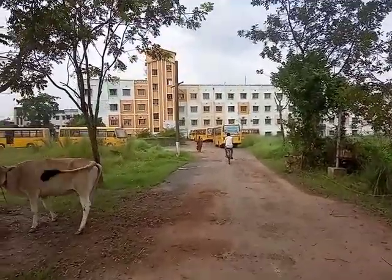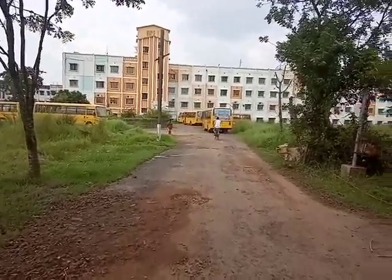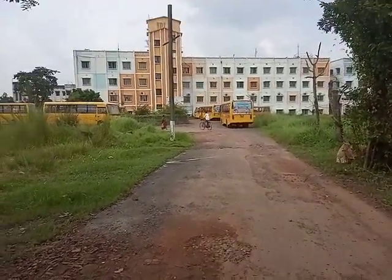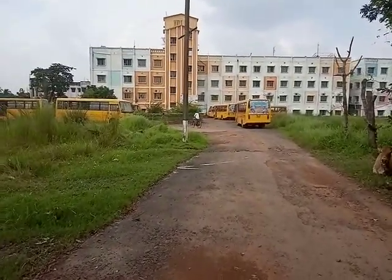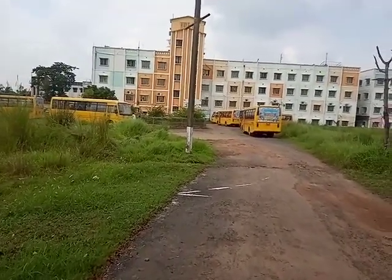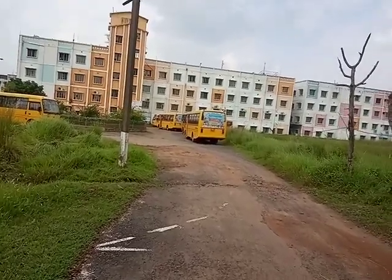Besides campus placement, good faculties are also here, who are well trained and have experience in teaching. So this is a good college as per the review given by the students and teachers.